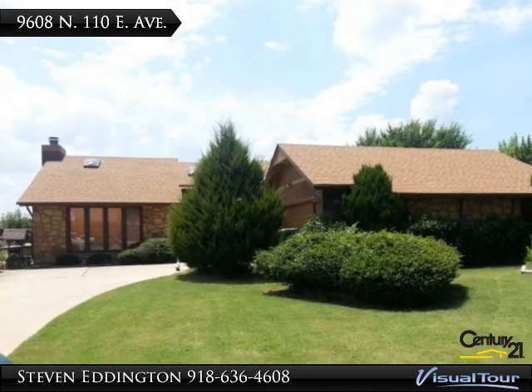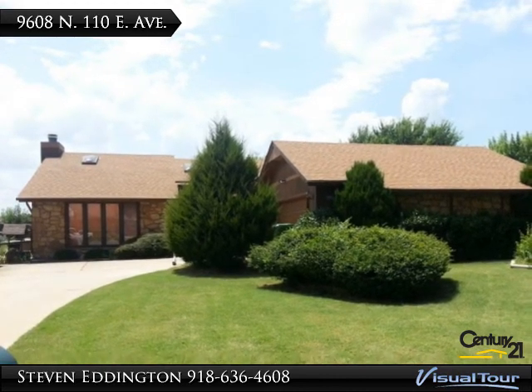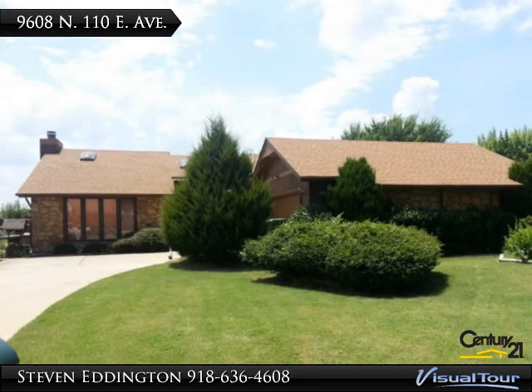You will absolutely fall in love with this home, located on a large one-third acre lot in a quiet cul-de-sac.